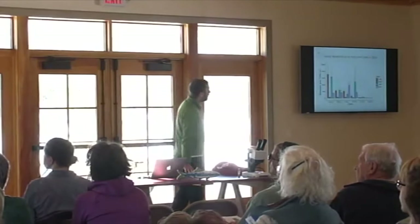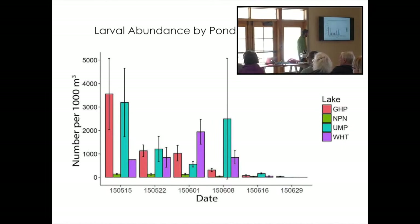If we look at our four ponds and the number of larvae collected by date — one week apart — Great Herring Pond on the left in pink has some of the largest abundances of fish larvae, pretty close to Upper Mill Pond, but many more than Lake Nipponicket and even Whitman's Pond, which is a fairly large run in the state. You see a decline in abundances as these larvae both die and grow too large for our nets — but initially it's mostly mortality. You have a lot more small larvae, and many of them die before they become juveniles.